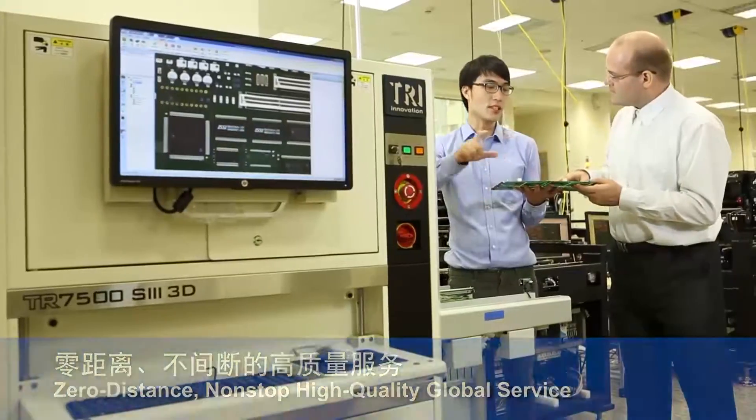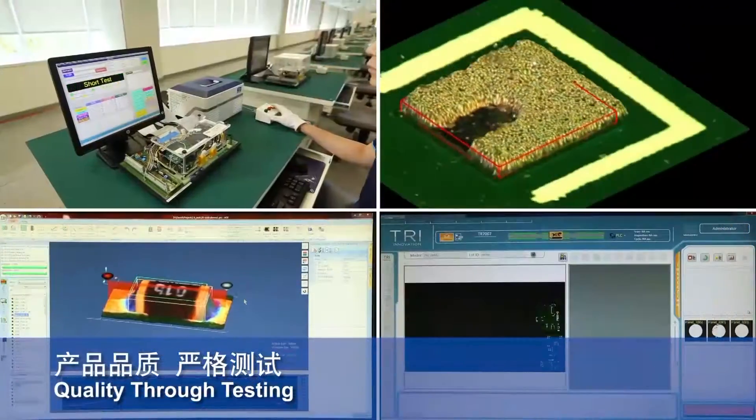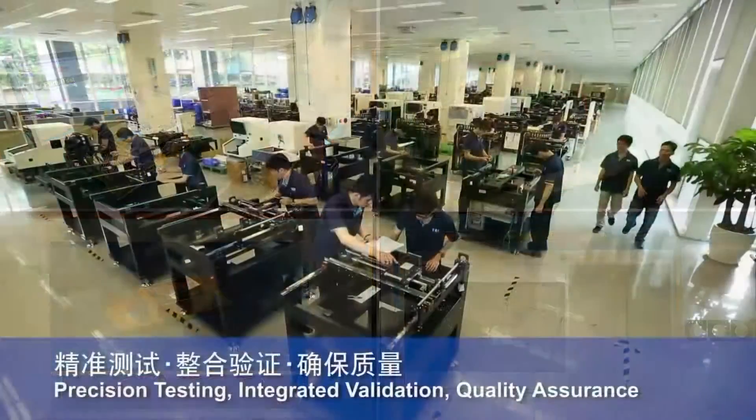TRI attracts a wide range of professional talents from production, academic, and research fields around the world to develop and improve advanced inspection technologies.